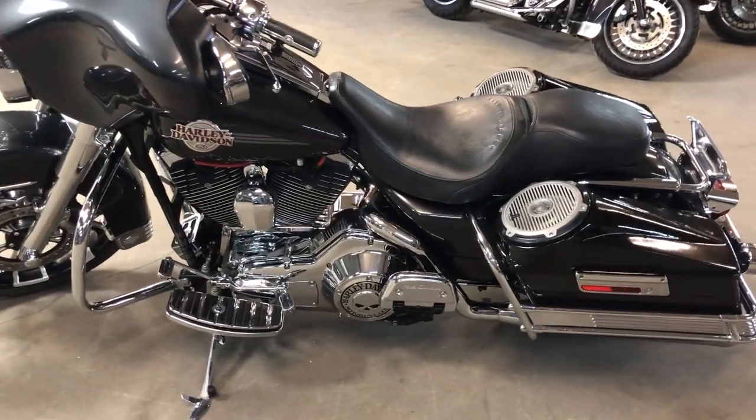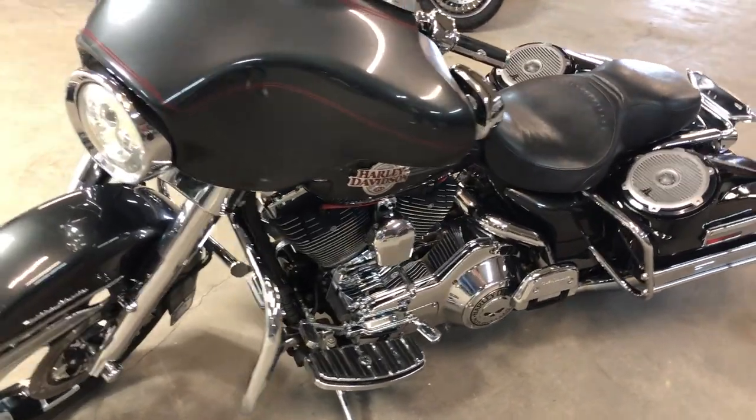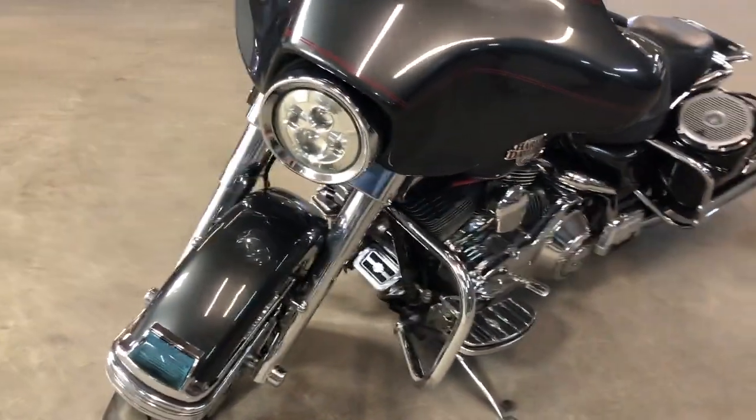Hey guys, approvalpowersports.com here. Check this one out — 2006 Electra Glide for sale, with over $4,000 in extras. Take a close look at this one.